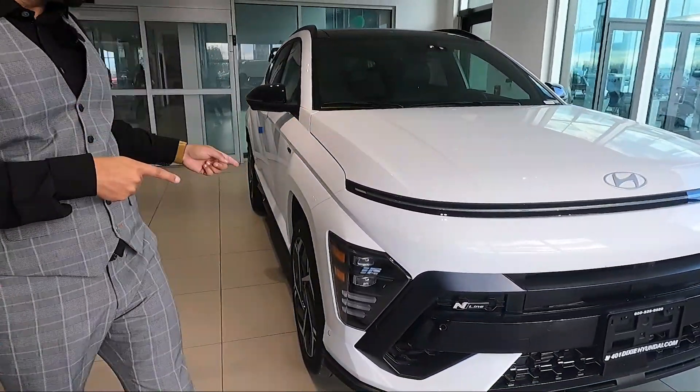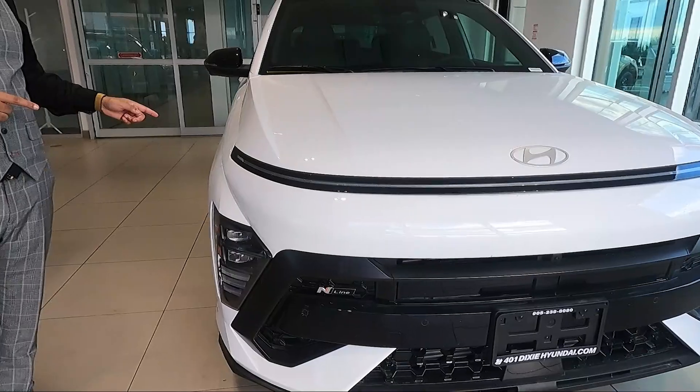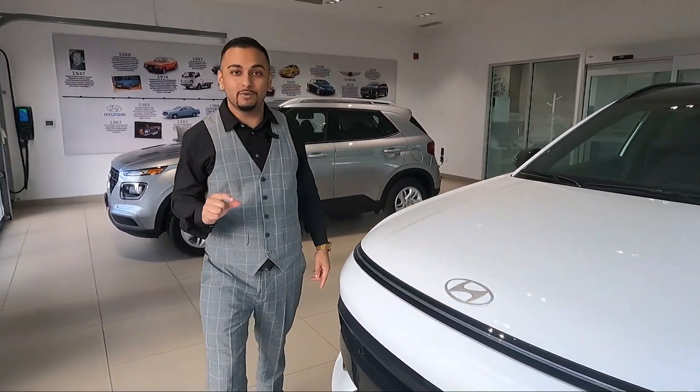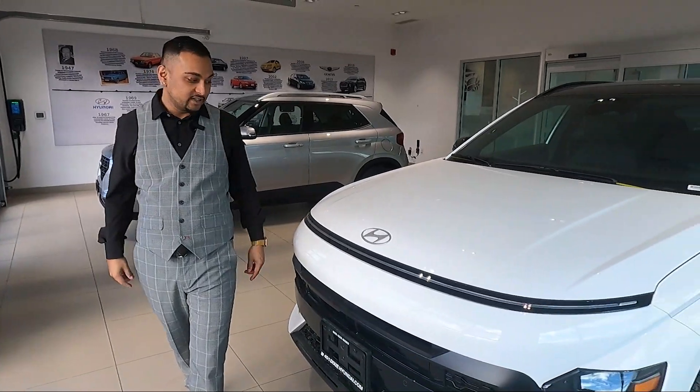Hey everyone, it's me Peter Singh here at 401 Dixie Hyundai with another review today on a brand new 2024 Hyundai Kona N-Line Ultimate that we just got available in stock for sale here.